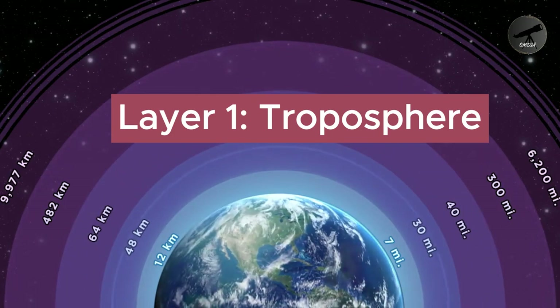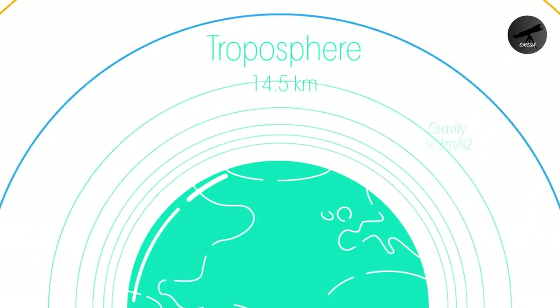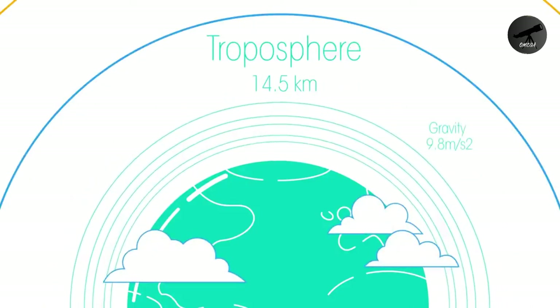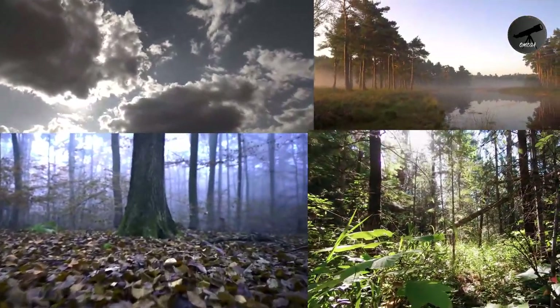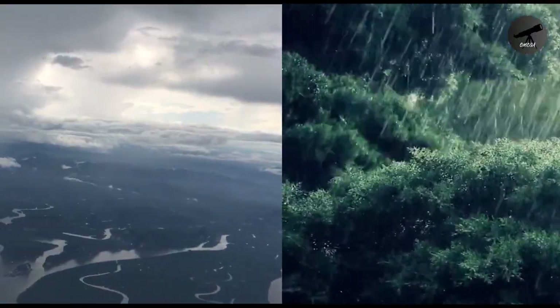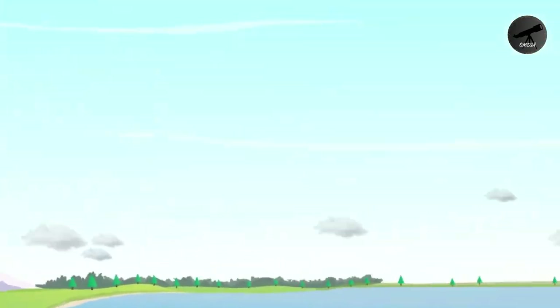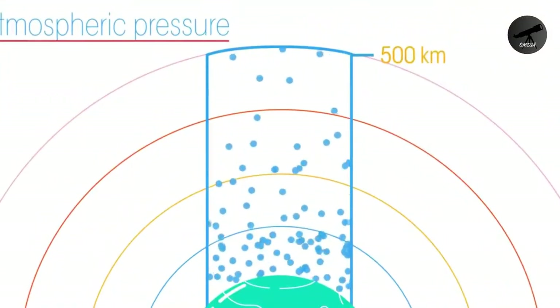Layer 1: Troposphere. Our journey begins in the troposphere, the layer closest to the Earth's surface. This is where weather happens. The air is densest here, and it's where clouds form, rain falls, and winds blow. As you ascend, temperatures drop due to the decreasing pressure.